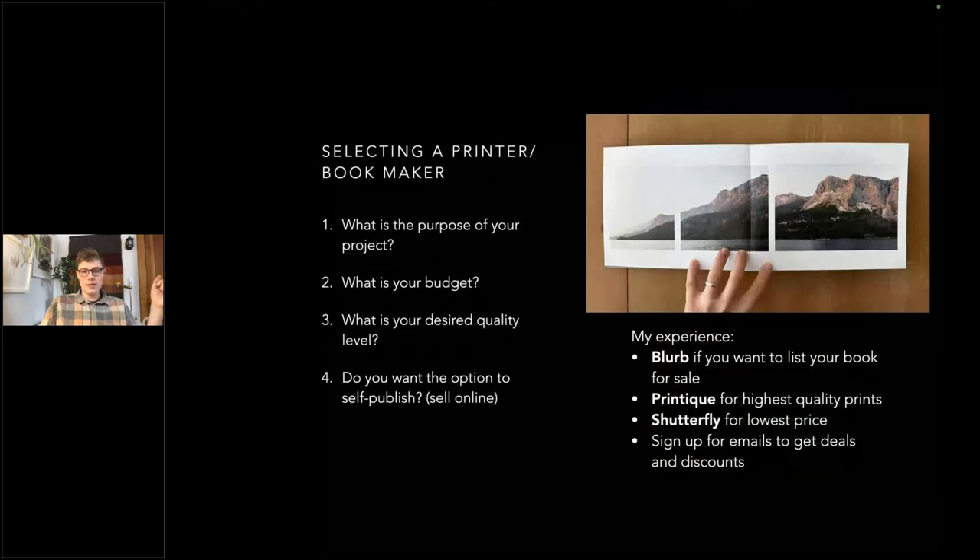Selecting a printer or bookmaker is a big consideration. In my experience using several companies, the one I recommend most is Printique because it has really great print quality. Blurb is also great — if you want to list your book for sale, that's a cool way to get your work out there. I would steer people away from Shutterfly; the print quality doesn't meet what I want, though it is typically the cheapest way to get a book printed.